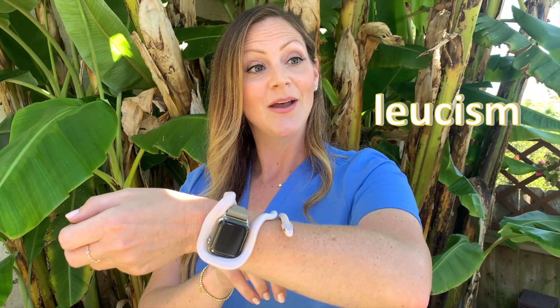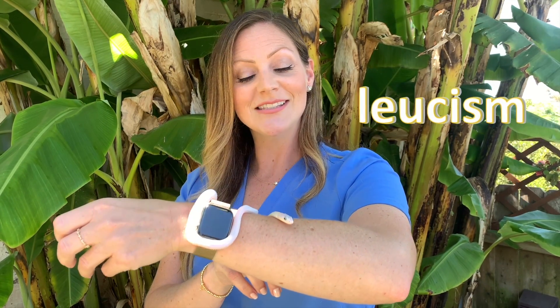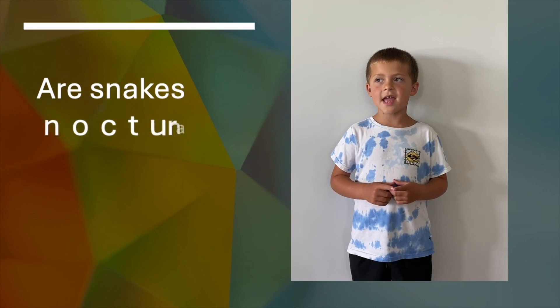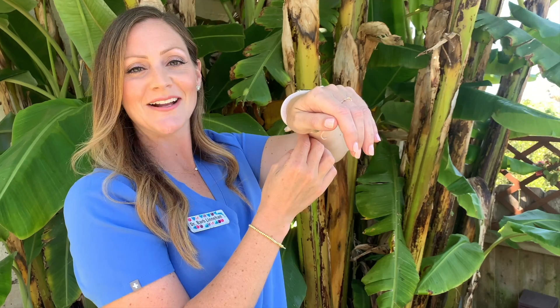Now, Coconut here is this white color, and that's because he has a condition called leucism, which is where there's a partial loss of pigmentation resulting in a pale or white color. But they don't lose the color in their eyes — you can see his beautiful blue eyes here. Let's get another question from Wade. Are snakes nocturnal?